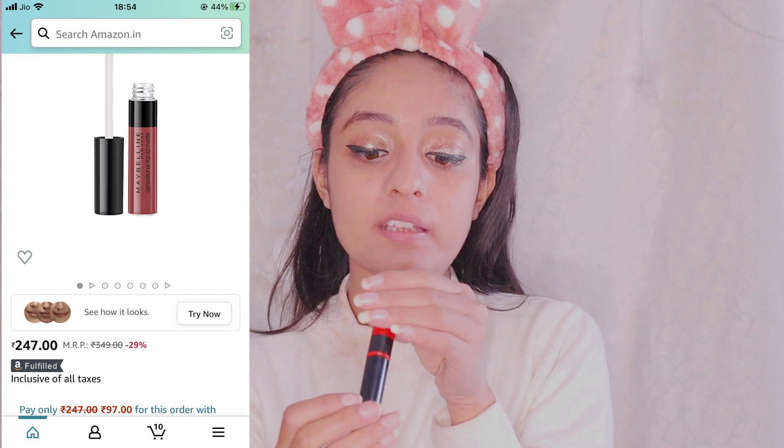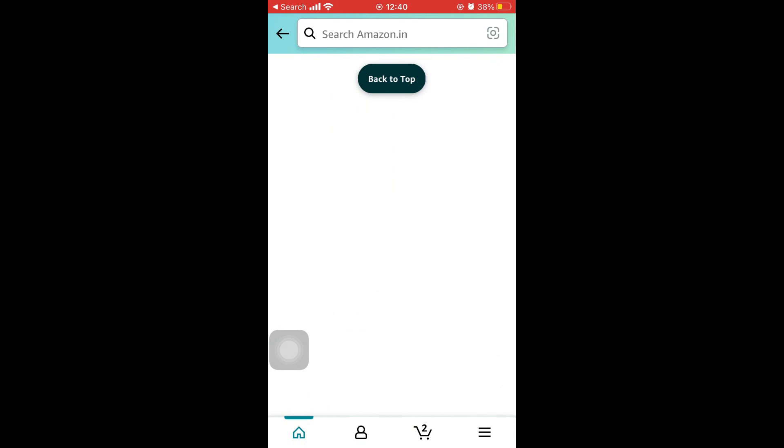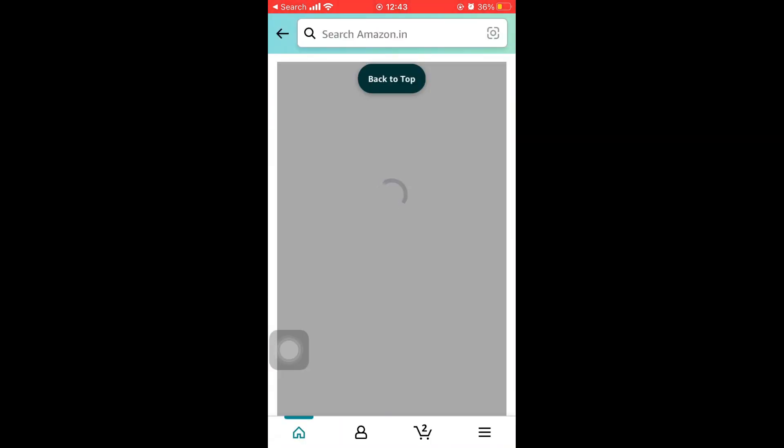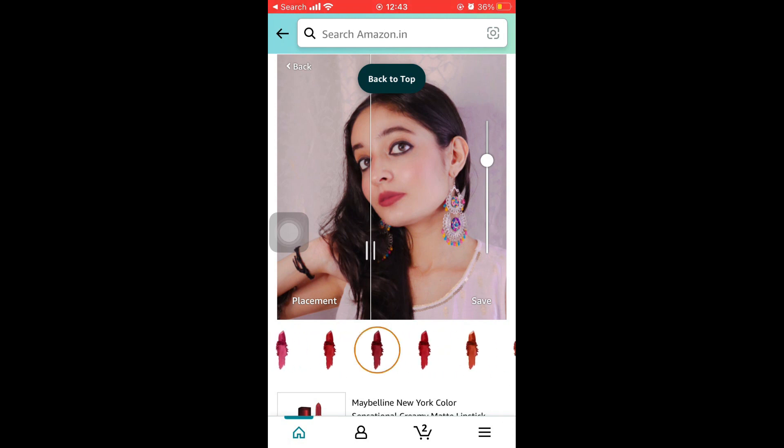Now let's go to the lips. I am using Maybelline's Sensational Liquid Matte in shade 01 — it's a very pretty red lip shade, perfect for parties, and has a very good fragrance. You can also use this as a blush. I also love Amazon because its delivery is super fast and its customer service is very good. There is also a virtual try-on tool where you can upload your photo to see how a lip shade looks on your skin tone before ordering.